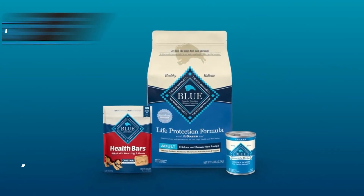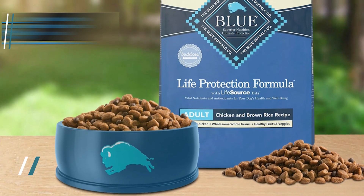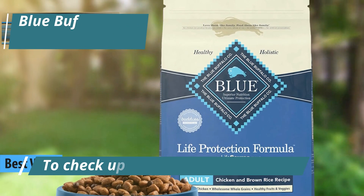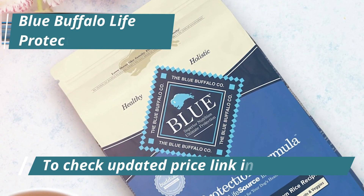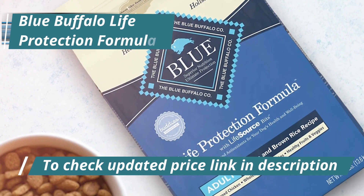For those seeking top-notch nutrition that offers bang for their buck in 2024, Blue Buffalo Life Protection Formula stands out as our top pick for exceptional value dog food. It caters to adult canines across all breed sizes and accommodates small to medium breed puppies. Numerous testimonials highlight how this diet has notably boosted the condition of pets' coats and skin, alongside enhancing their digestive health.